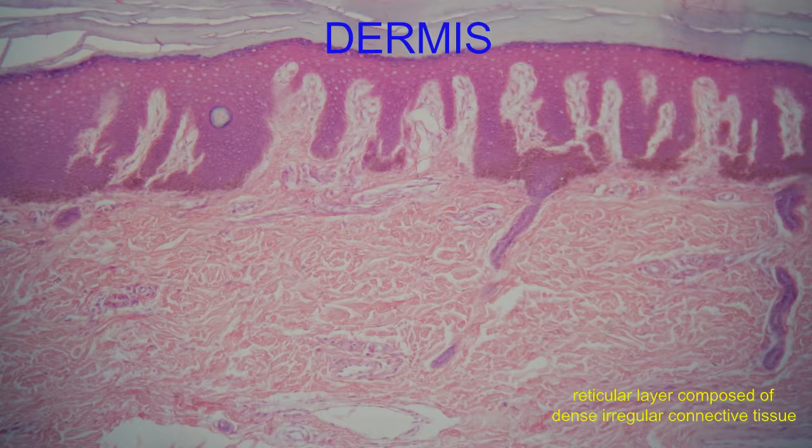80% of the dermis is composed of the deeper layer, the reticular layer, which contains dense irregular connective tissue. The collagen fibers here travel in multiple directions so that the dermis can resist tensile forces from a variety of directions. The skin can be pulled from multiple directions, and the collagen fibers provide strength in resisting this tension.